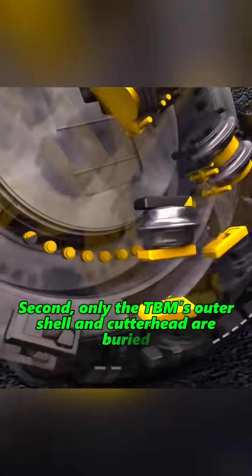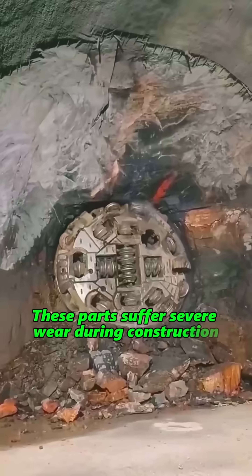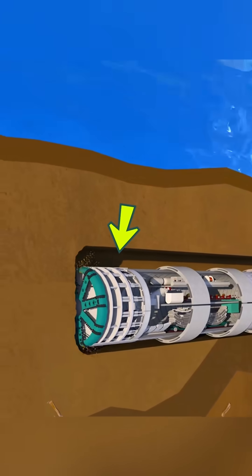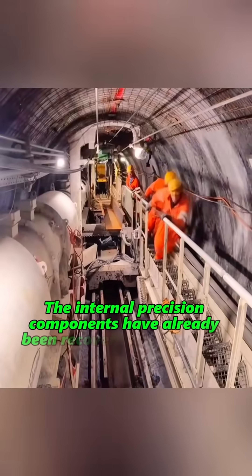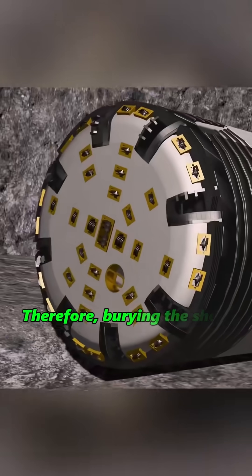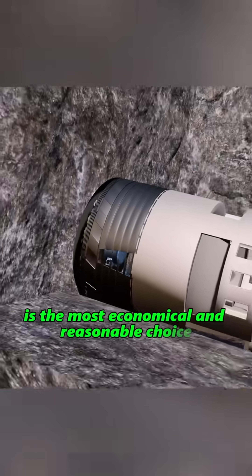Second, only the TBM's outer shell and cutter head are buried. These parts suffer severe wear during construction and have almost no reuse value. The internal precision components have already been recovered by engineers. Therefore, burying the shell and cutter head on site is the most economical and reasonable approach.